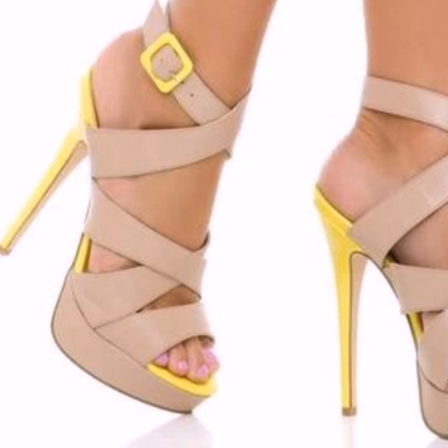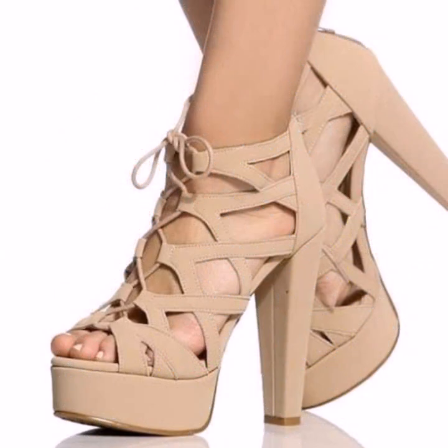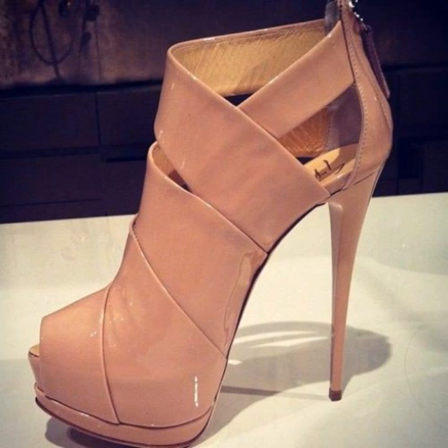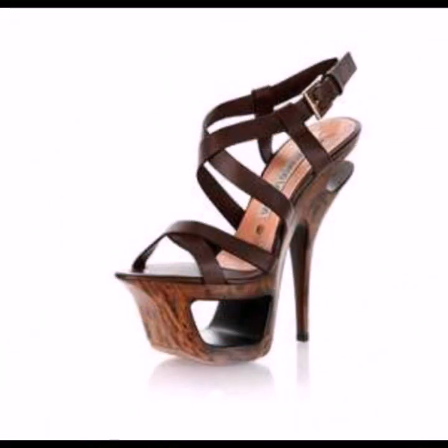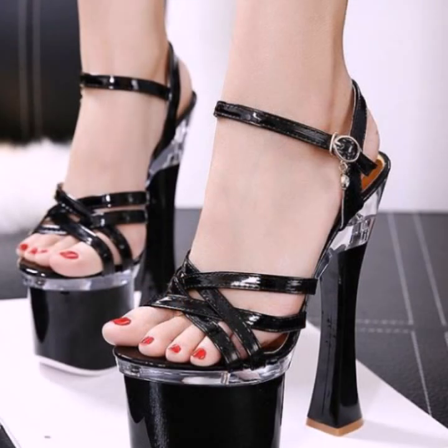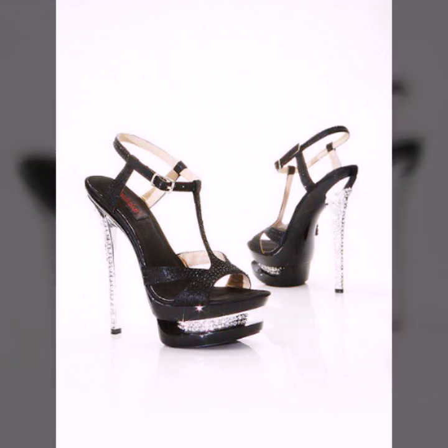You can see top designer ideas in this video. Those ladies who like to wear such types of high heel designs can visit my channel and see more collection about high heels.